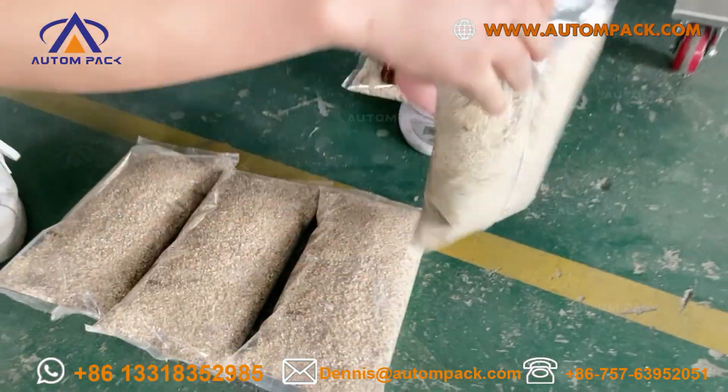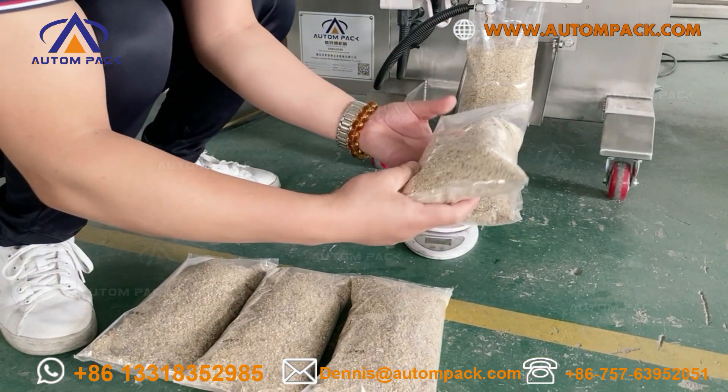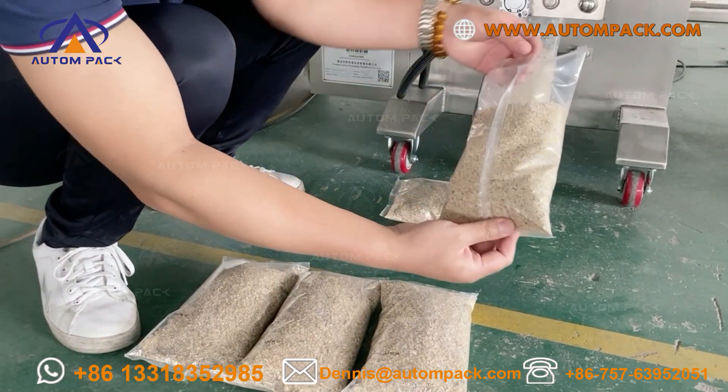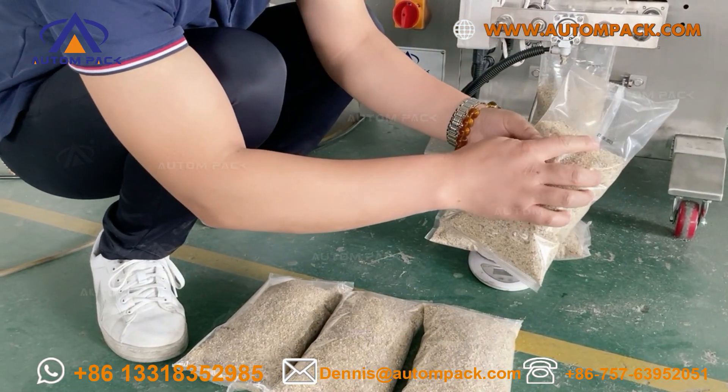So, let's check the finished bag. And the sealing of the bag. Vertical sealing of the bag. It is the printed result.